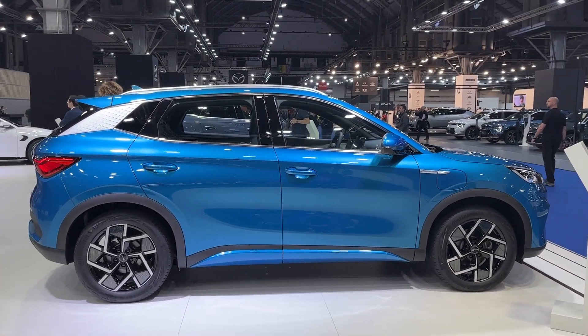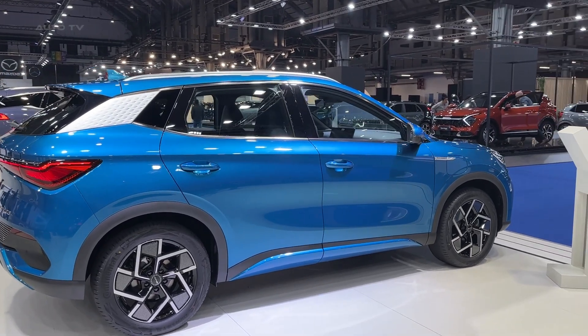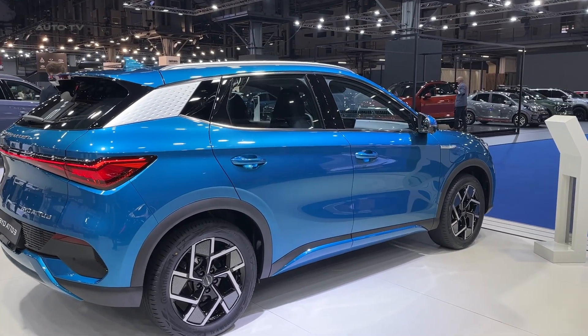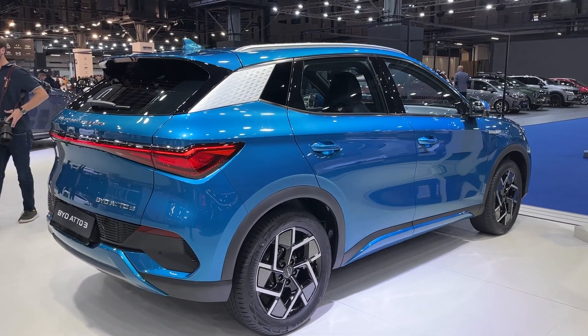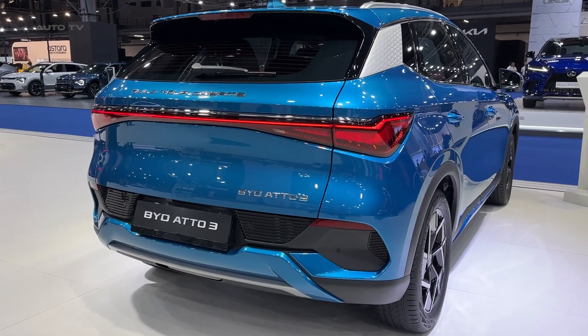The design of the Atto 3 harmonizes modern aesthetics and practicality. It presents a compact yet spacious SUV. Its eye-catching exterior, highlighted by dynamic LED headlights, gives it a futuristic look that turns heads on city streets and highways.